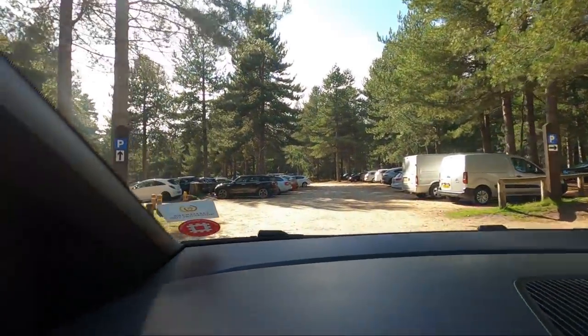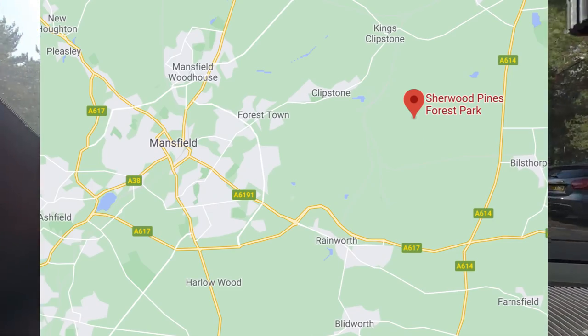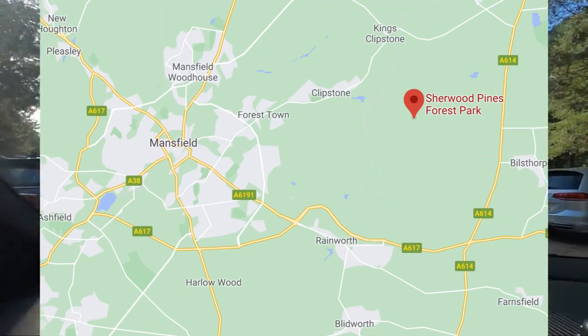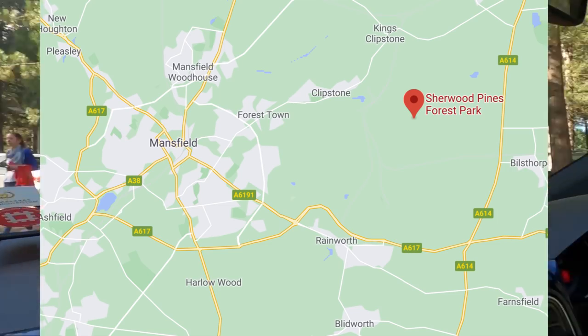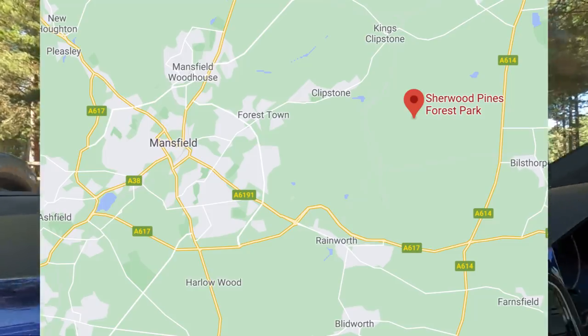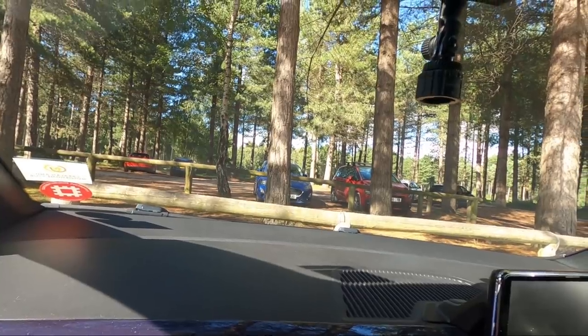We've just arrived at Sherwood Pines. I'm just going to have a little wander. The parking is free for 20 minutes, then it's £2 for an hour.